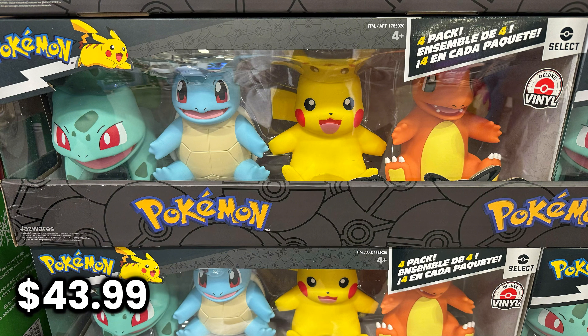Next, this is a 4-pack of Pokemon Vinyl Figures. It comes with Bulbasaur, Charmander, Squirtle, and Pikachu.